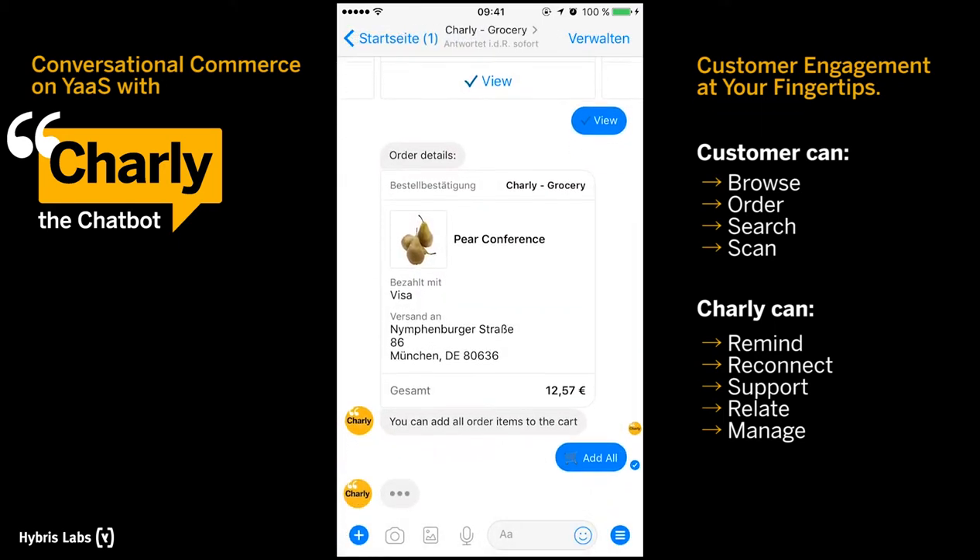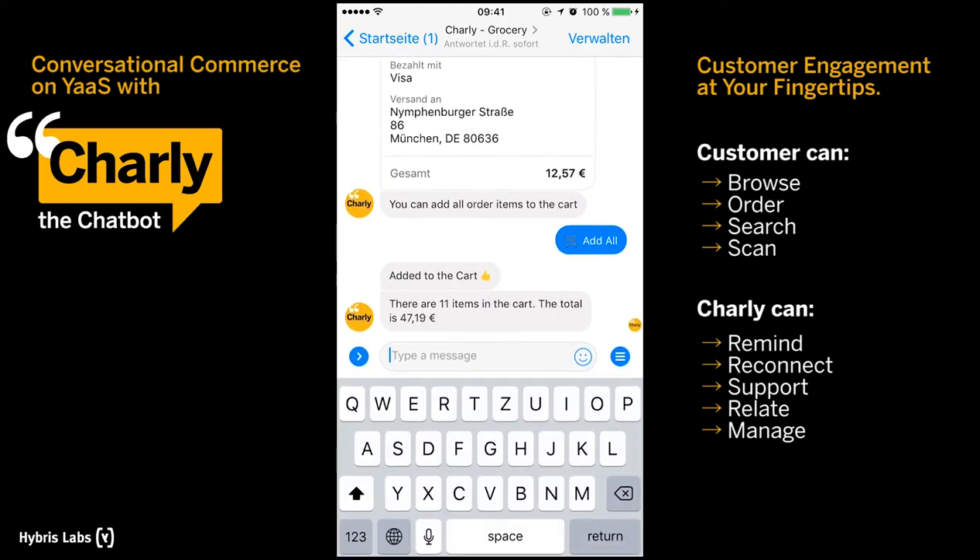If you think of something you need but don't want to order it immediately, you can use the reminder function. Charlie will notify you at the time you specify.